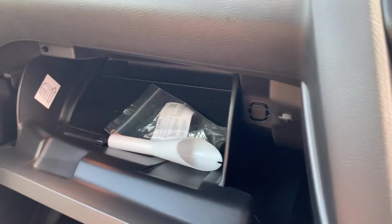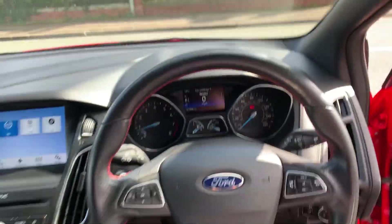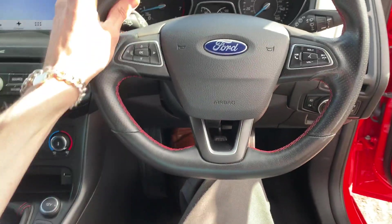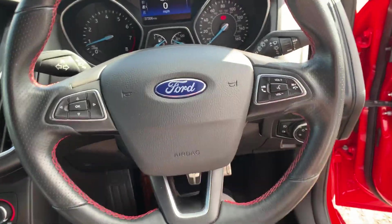All the book pack is in here, with the service book. Everything we put it through — our workshop will give it a service and an MOT prior to collection. You've got a nice leather-wrapped steering wheel, once again with the red stitching, and all your Bluetooth for your phone.